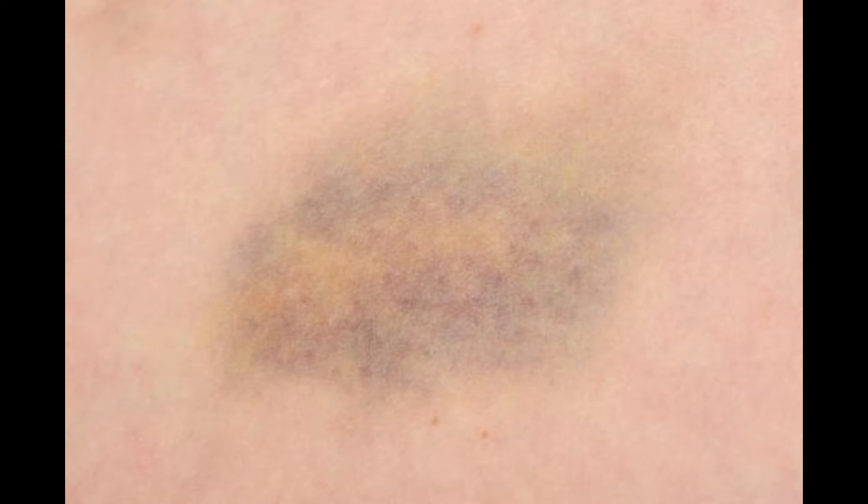What is a collapsed vein? A collapsed vein occurs when the exterior walls of the vein cave inward. This may be due to traumatic injury from repeated needle sticks or natural disease processes.